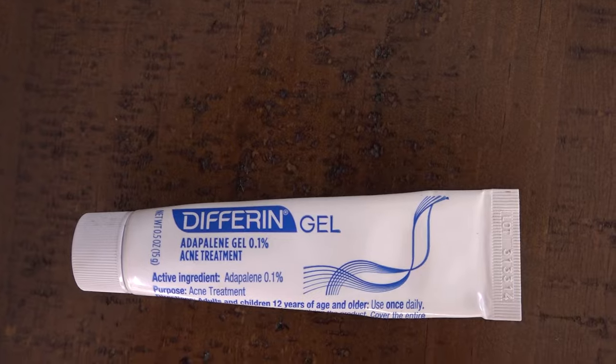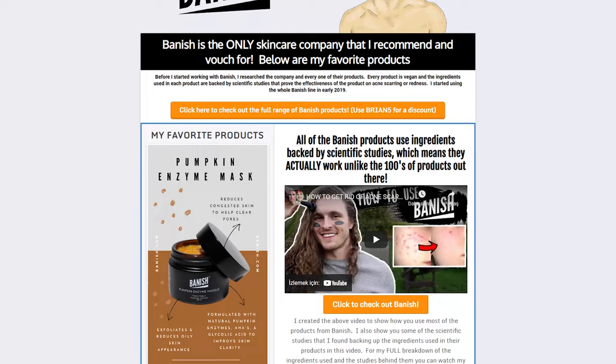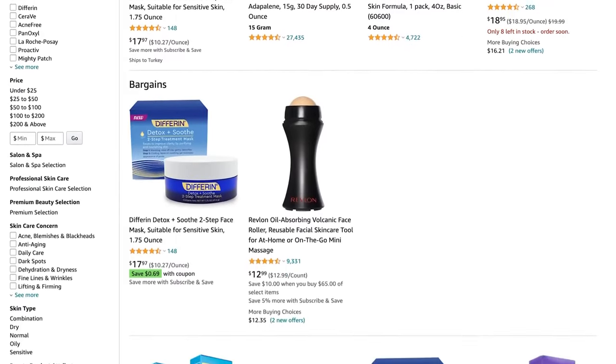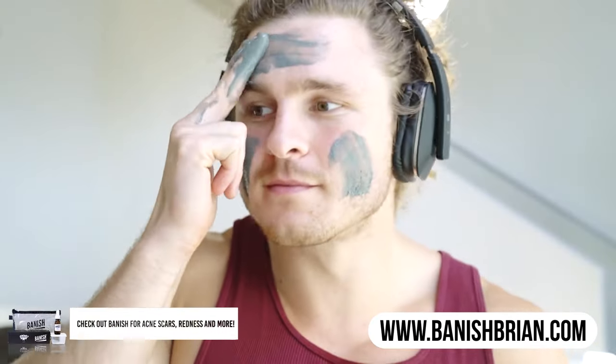Differin, a strong sunblock of at least 30 SPF or higher, and for me the Banish skincare line — because I really wanted to improve my acne scarring — those things in combination are like the Holy Grail. I wouldn't go anywhere without them. If you want to check out the products I use, you can go to teamacne.com, get Differin on Amazon, or get the Banish skincare line at banishbryan.com and use my discount code Brian5 for $5 off your order. Everything there is vegan, cruelty-free, and small-batch made.